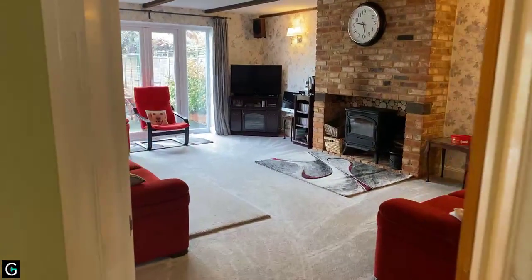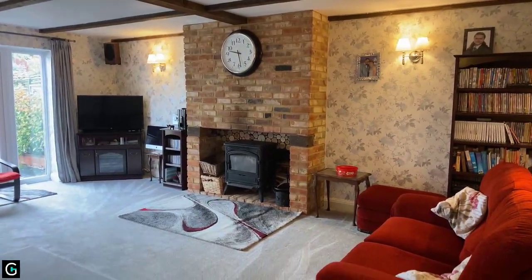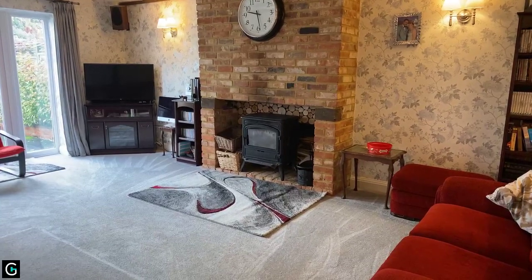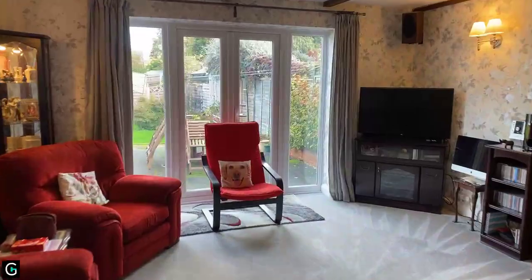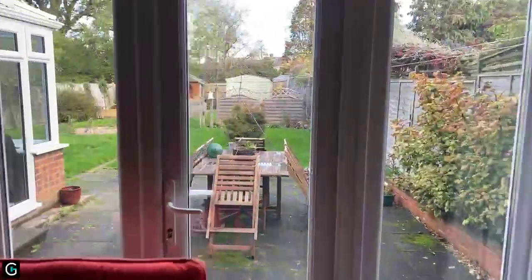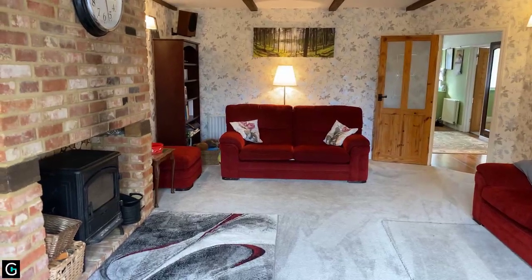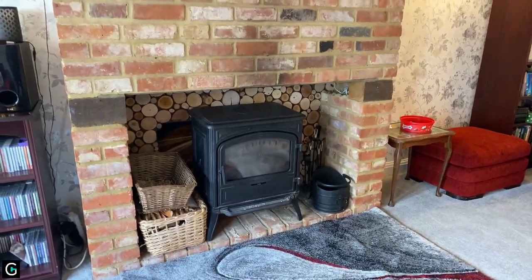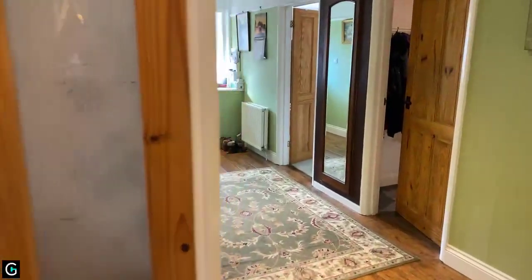Let's start by showing you the main reception room — the lounge. This property does have a little bit of character to it. In this room we've got a partly beamed ceiling and a rather nice, almost ingle nook style fireplace, with a multi-fuel burner beneath. At the end, patio doors lead to the rear garden. It's a good-sized lounge with a very pleasant, leafy, private view and a nice chimney breast.